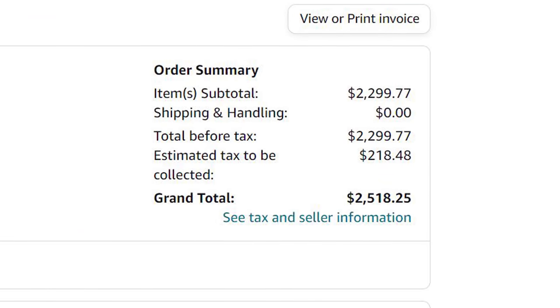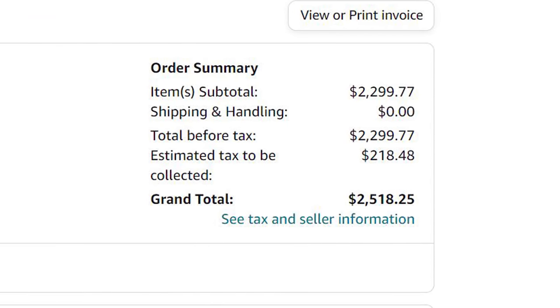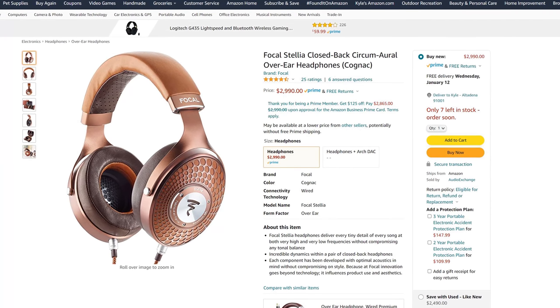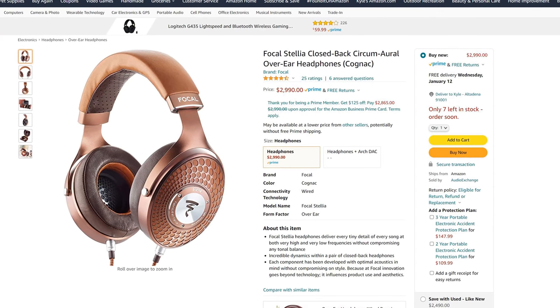I purchased my Stellias for only $2,300 on Amazon as they were a renewed item, but new pairs are still selling for the same MSRP as when they launched back in February of 2019. My main motivations for pulling the trigger on such a headphone include my profound love for music and a growing desire to consume it in the most detailed, immersive way possible.